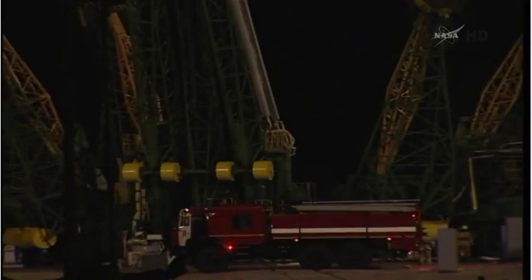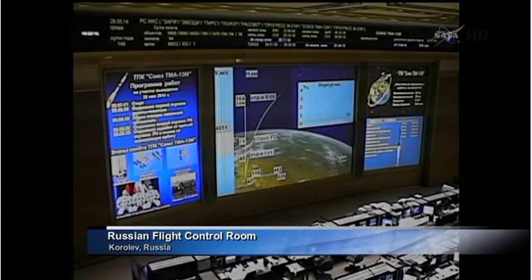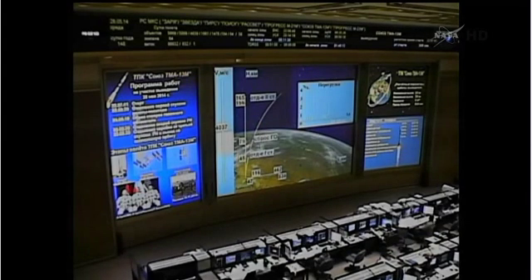Coming up on second stage shutdown and third stage ignition. Confirmation: the second stage is shutdown and separated. The core booster separated at an altitude of 105 miles. Soyuz now being propelled by the single engine of the third stage, providing 67,000 pounds of thrust. It will burn for about 4 minutes and 2 seconds. Third stage engine performing as expected.